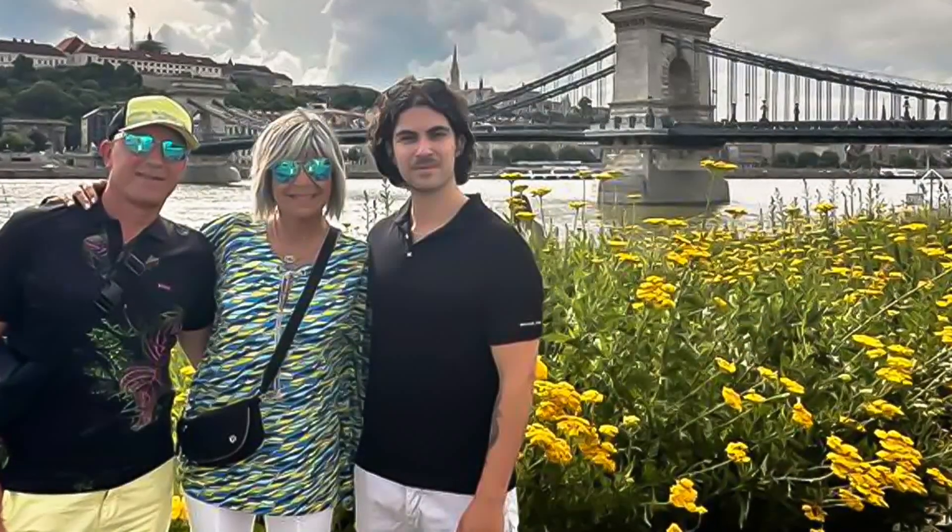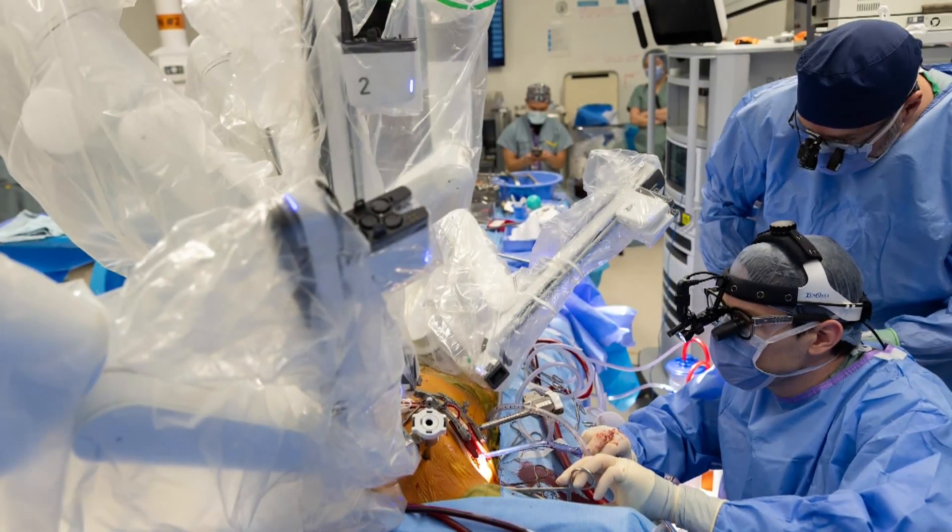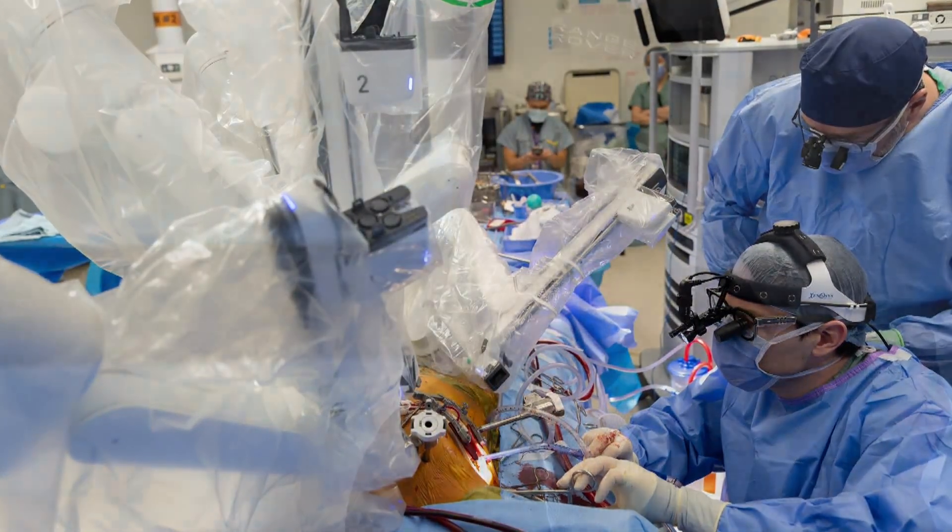The loving husband and devoted father needed a mitral valve repair to fix a leaky valve and improve blood flow in his heart. And they said, now it's the time because you look good — 60, good conditions, no other issues.